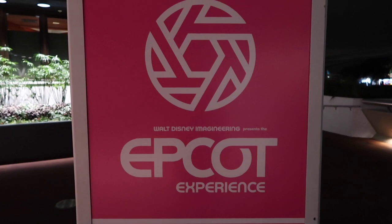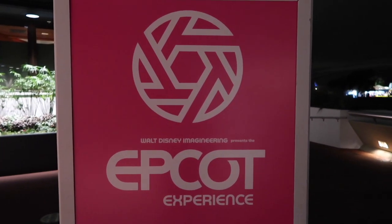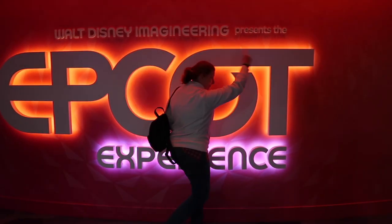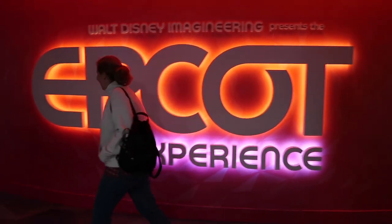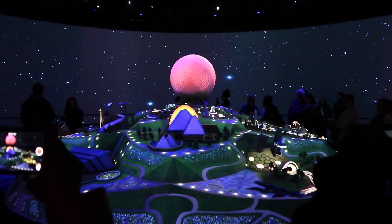We're going to check out the Epcot Experience, mainly because it's indoors. It's showing everyone all the new things coming to Epcot. Here we are — wow! Just saw the Epcot Experience: it is identical to what we saw at D23, so if you've been to D23, don't bother going in — don't waste your time.